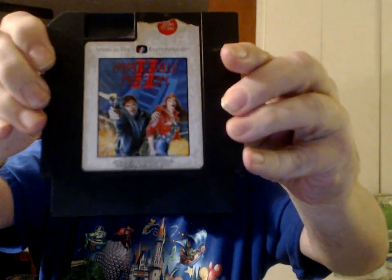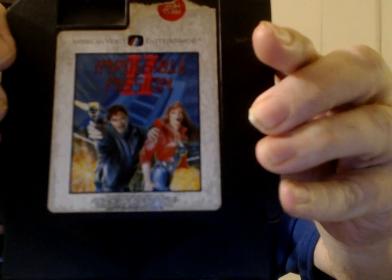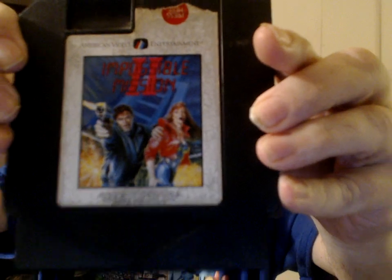From American Video Entertainment — or AVE — Impossible Mission 2. This game was also published by SEI, but the games are identical.